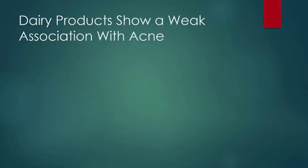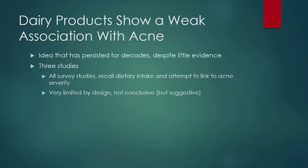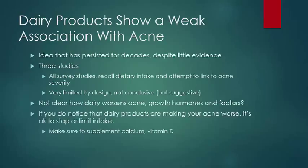Dairy products show a weak association with acne. Physicians have theorized for decades that there was a relationship between dairy consumption and acne; however, there has been a lack of data to support the idea. The idea has persisted, and there are several studies that find a weakly positive association. Unfortunately, all three are survey studies that ask a population to recall their dietary intake, including dairy, and look for a positive association with acne severity. These types of studies are certainly suggestive of a relationship, but are limited by their design and far from conclusive.